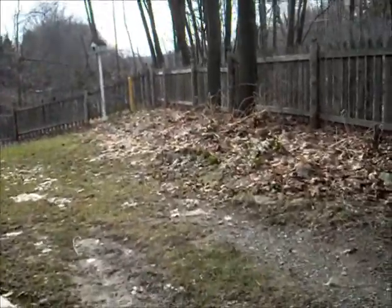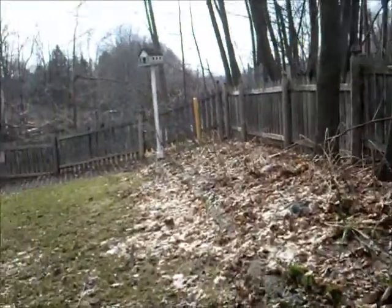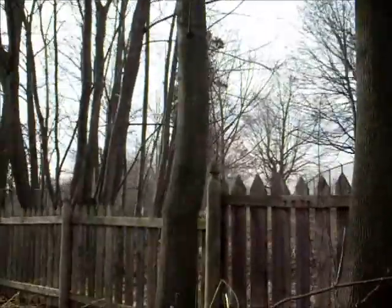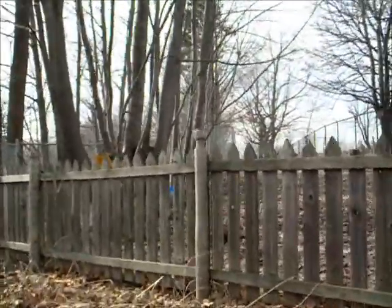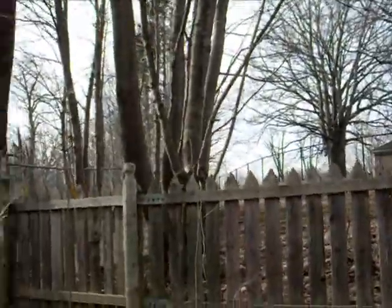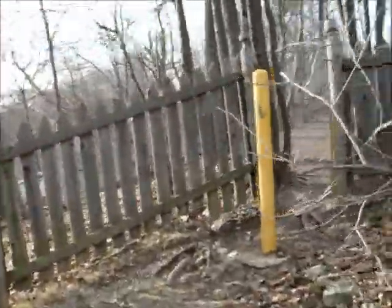This is actually part of the Bruce Trail. If you follow the trail, it actually goes along the back there and connects. There's a big piping system going from the top of the mountain, the escarpment, down into St. Catharines. And there's also a biological growing area for Brock University that this trail connects to.